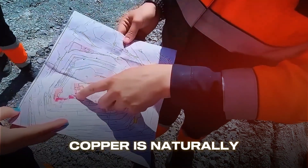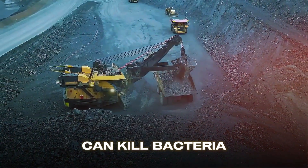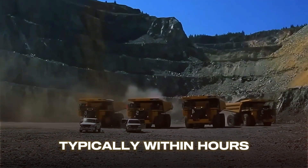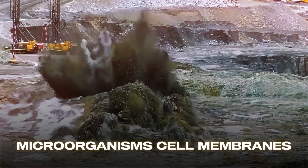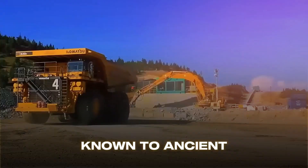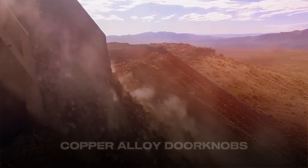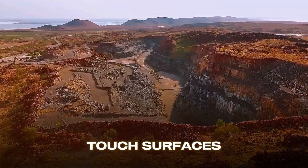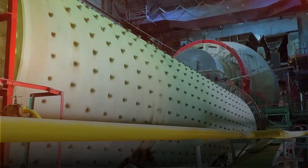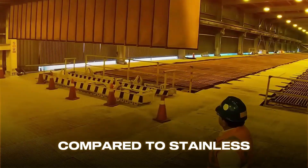Copper is naturally antimicrobial. Scientific studies have proven that copper and its alloys can kill bacteria, viruses, and fungi on contact, typically within hours. Copper ions disrupt microorganisms' cell membranes and interfere with their DNA. This property was known to ancient civilizations who stored water in copper vessels. Today, hospitals install copper alloy doorknobs, bed rails, and touch surfaces to reduce healthcare-associated infections. Some studies show copper surfaces can reduce bacterial contamination by over 90% compared to stainless steel.